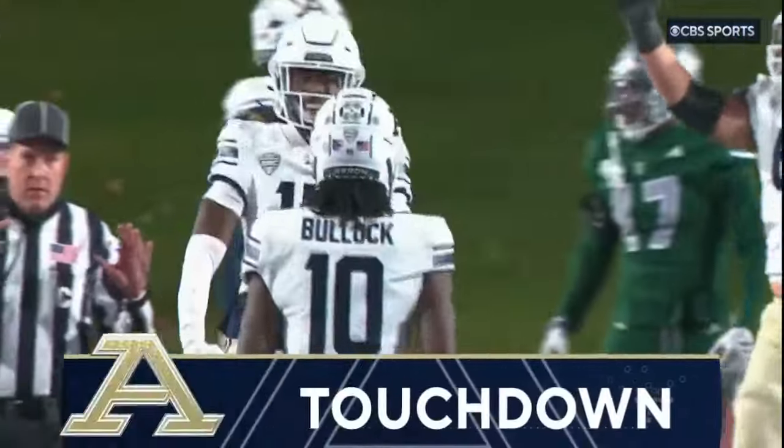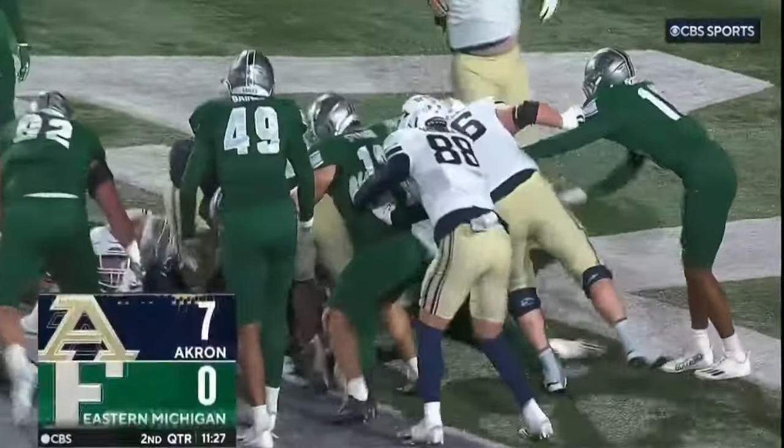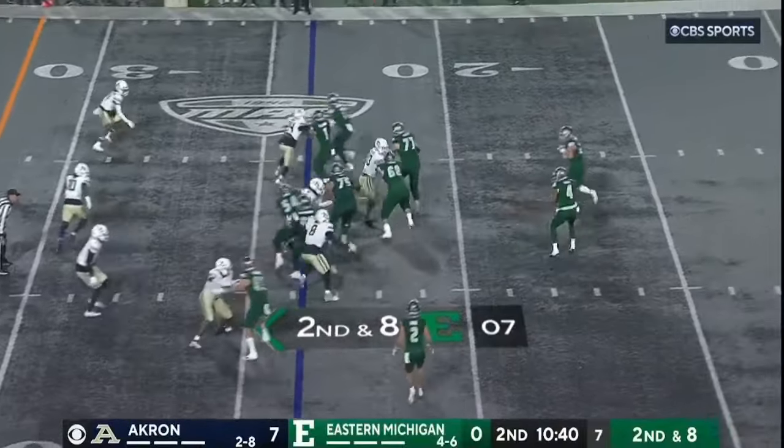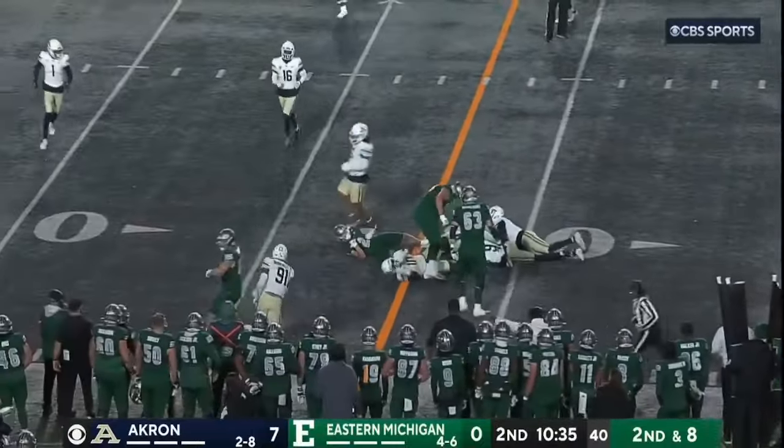Touchdown for Akron! Drive finished off by Taj Bullock from two yards out — and the touchdown. A little toss left, that's Tanner Canoe — looks for his blockers, gets them, and goes across.